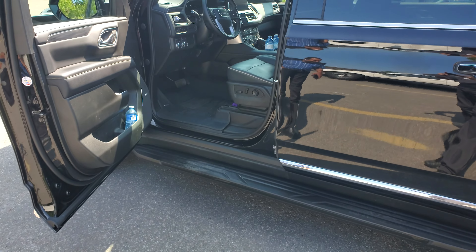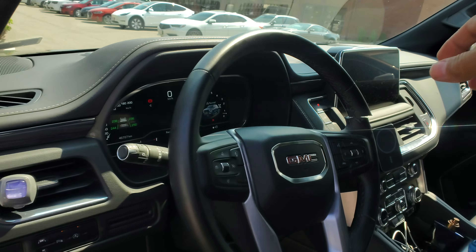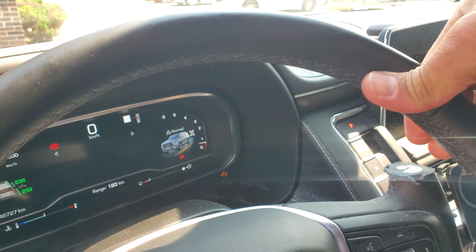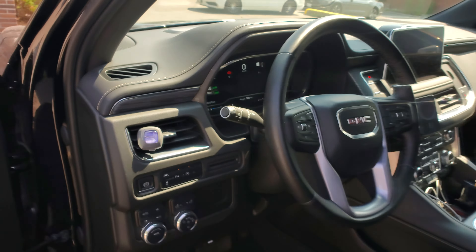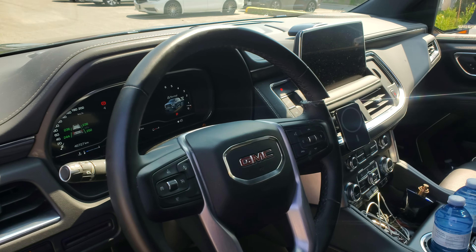GMC — Igla saved the day. Thieves came inside and cut the steering wheel. Unfortunately they cut the steering wheel, but couldn't take the vehicle anywhere. The vehicle stayed because of the Igla anti-theft system.